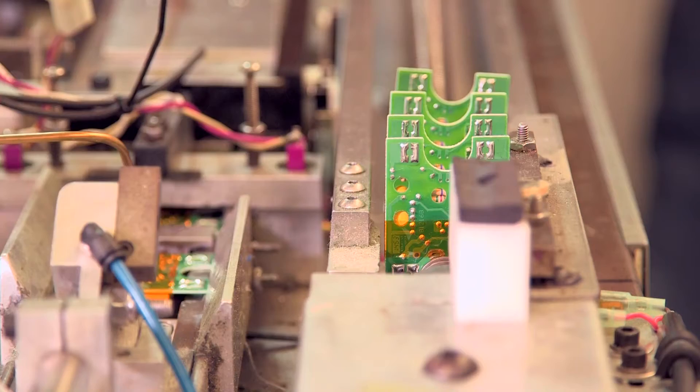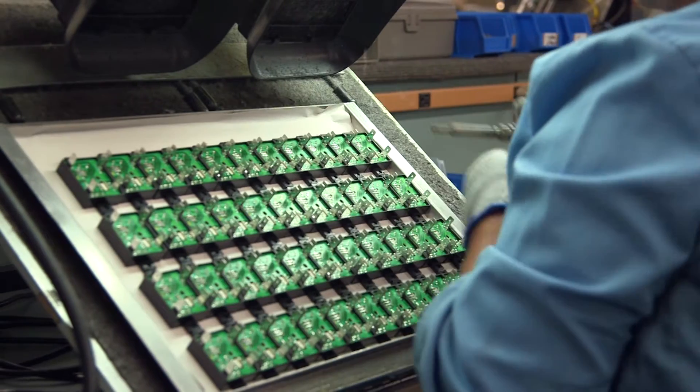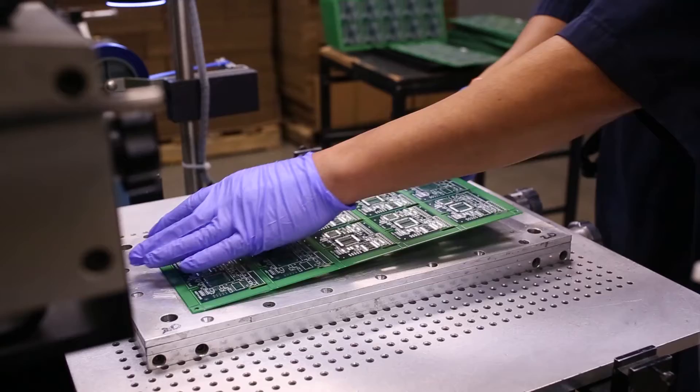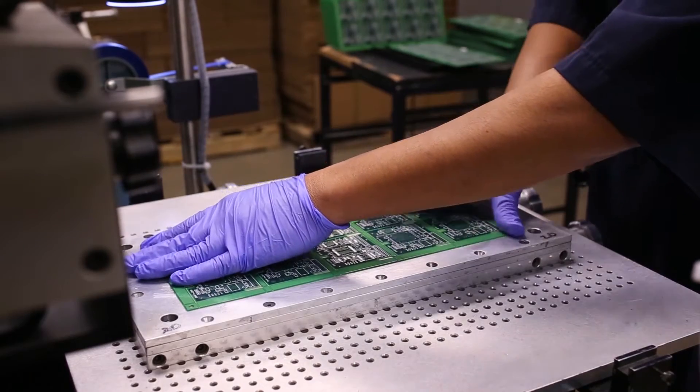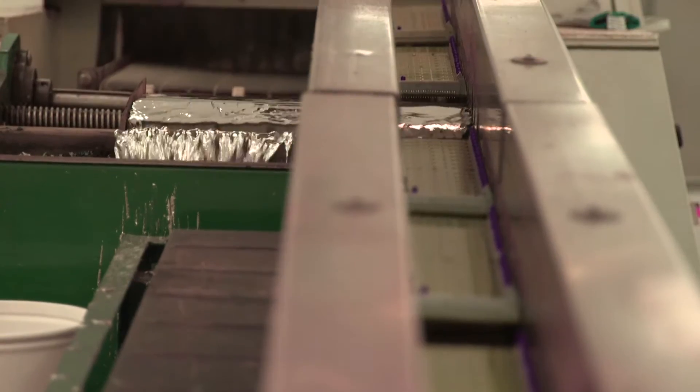The Internet of Things, loosely defined, is the ability for devices to sense and communicate with each other. We've been doing that here at Opto22, building those for 20 years — you could say it's in our DNA. Our customers make things, and what we do is create devices that allow our customers to interact with their things, to automate their things, and allow their things to communicate with one another.